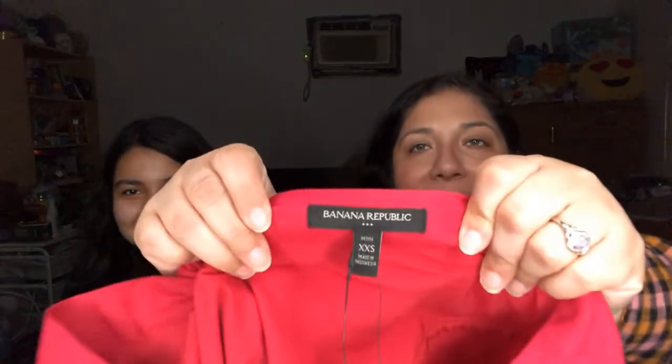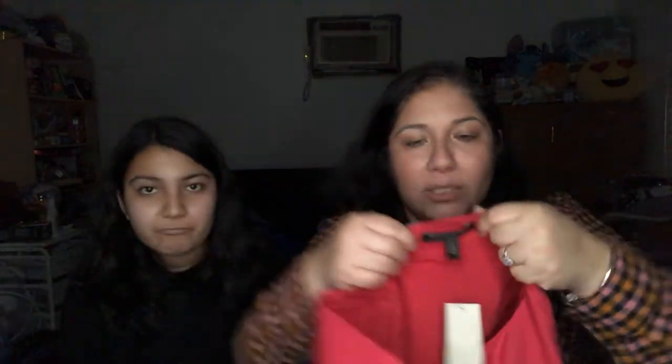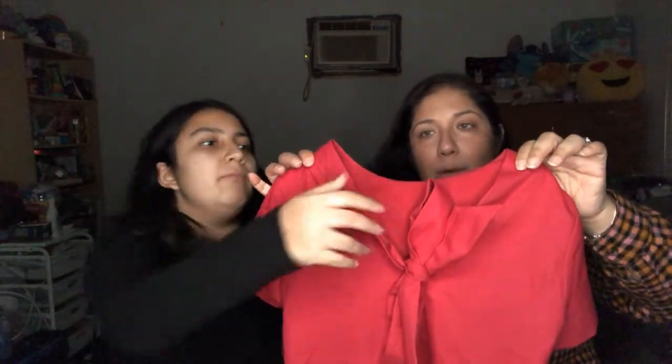This one is new with tags. The tag has a clearance price — the original price looks like about thirty-six dollars. It's from Banana Republic Factory — you can tell because of the three little dots on the bottom. It has a cute bow detail on the back and it's a size extra extra extra small.